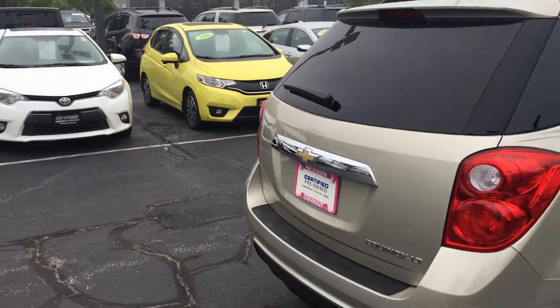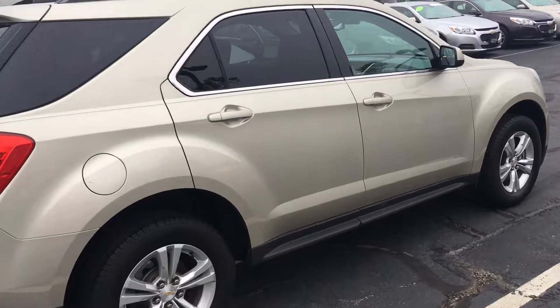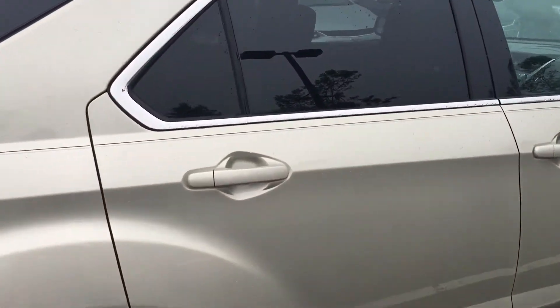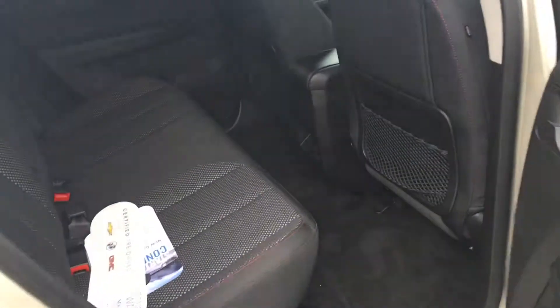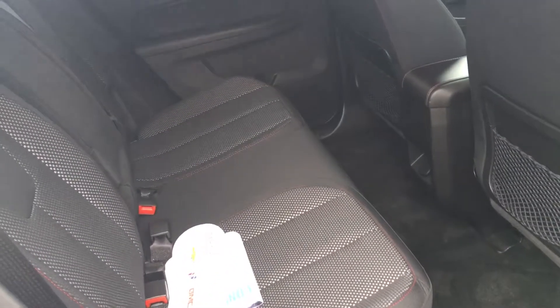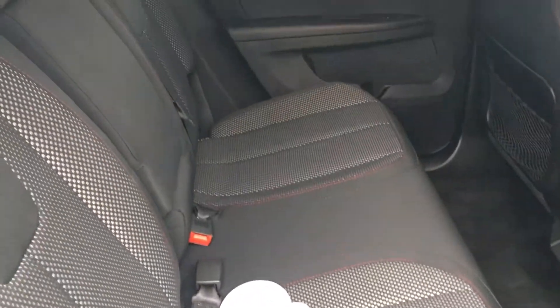One of the most popular things on the 2015 Equinox — which they actually did away with for the 2018 — is the adjustable bench seat. As you can see back here, you have plenty of rear legroom for your passengers, and you can also see that they took excellent care of the interior.